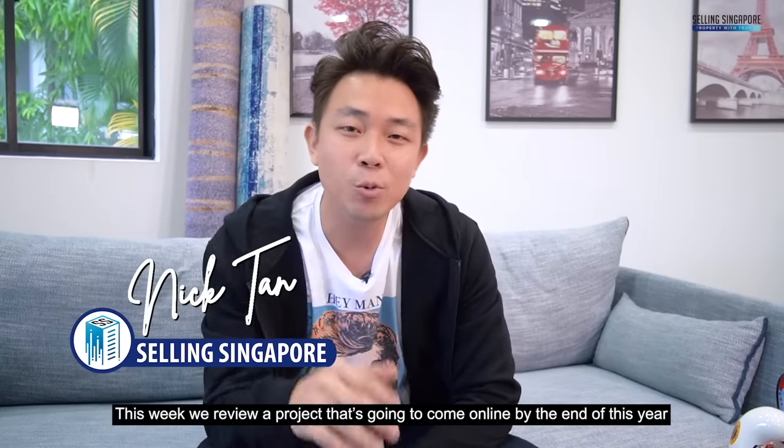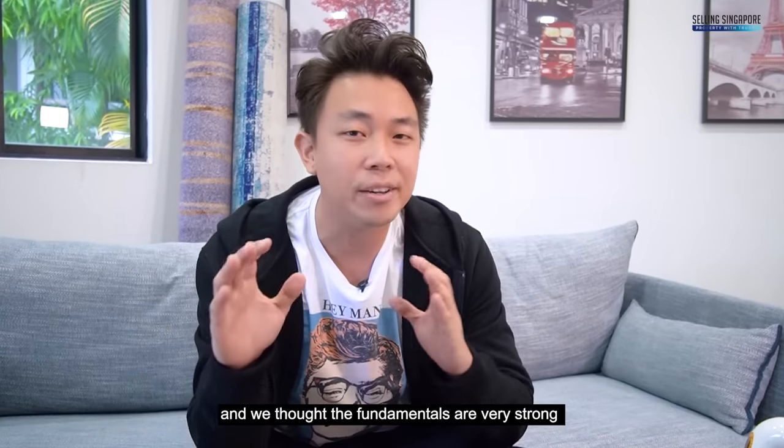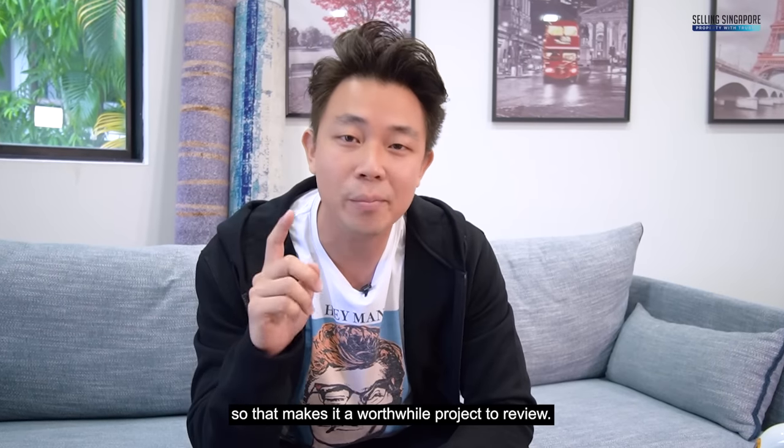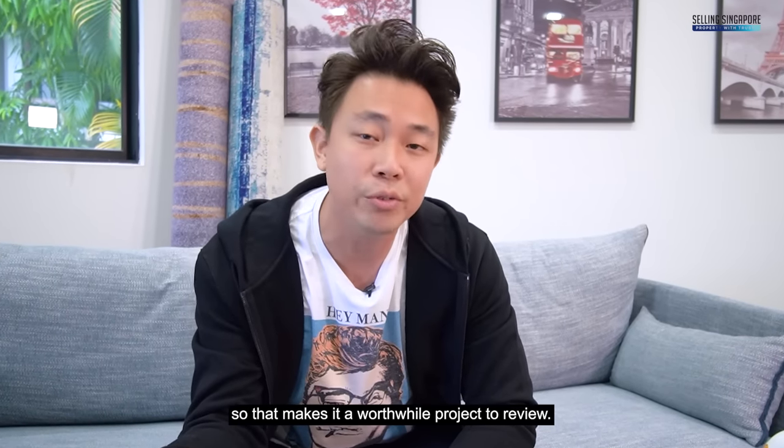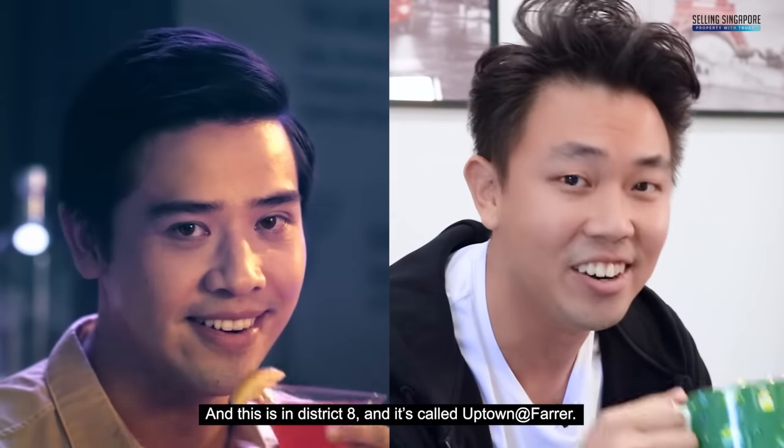Hey guys, how's it going? This week we review a project that's going to come online by the end of this year. We thought that the fundamentals are very strong, so that makes it a worthwhile project to review. This is in District 8 and it's called Uptown at Farrer.